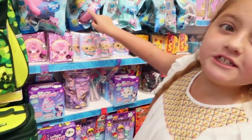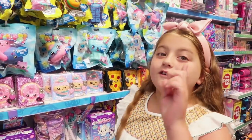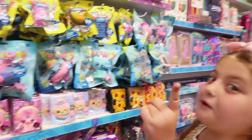They even sell squishies! I'm definitely getting a squishy even though it's not that small — I need to have a squishy in my life.